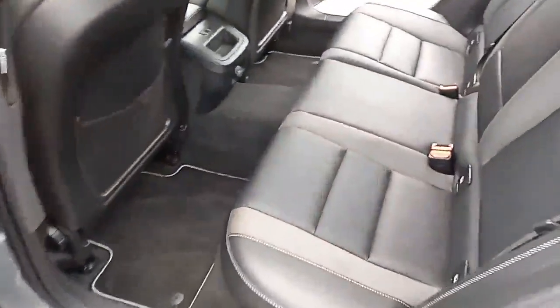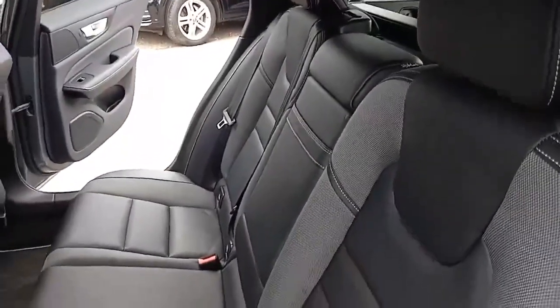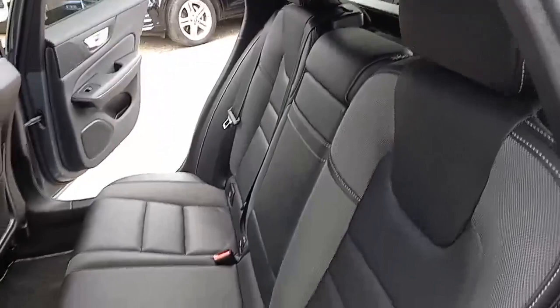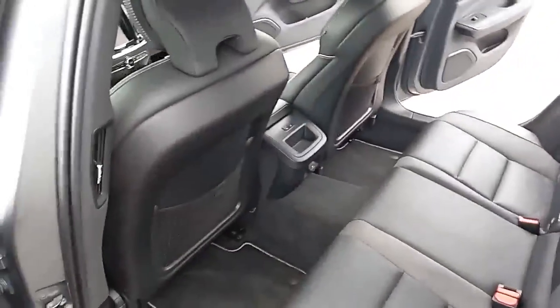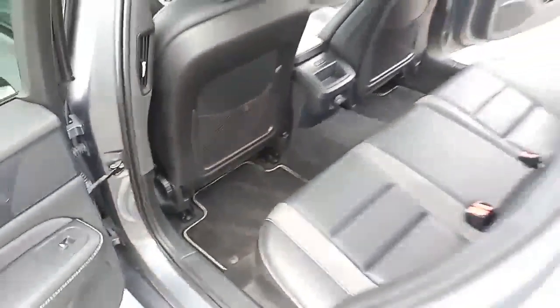It also has the leg extension. The same styling cues are in the back, with three three-point belts, ISOFIX on the two outer seats, three independent headrests, armrest in the middle, power supply in the middle, vents in the B-pillar, and the two rear outer seats are heated. That's really nice and clever indeed.